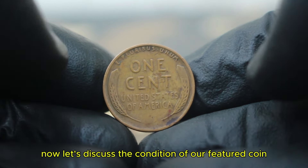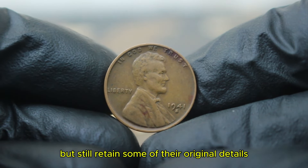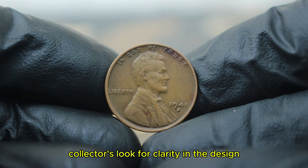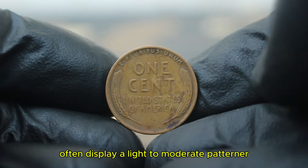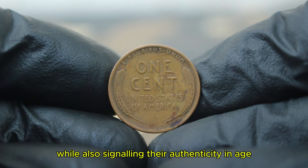Let's discuss the condition of our featured coin. Fine coins exhibit moderate wear but still retain some of their original details. For the 1941 large date with an S mint mark, collectors look for clarity in the design, particularly in Lincoln's features and the wheat stalks on the reverse. Coins in fine condition often display a light to moderate patina, which can enhance their aesthetic appeal while also signalling their authenticity and age.